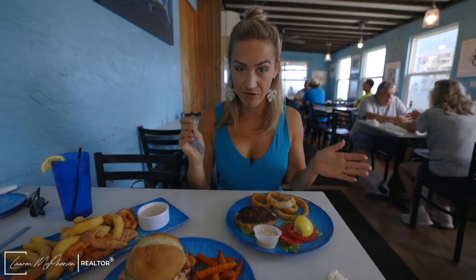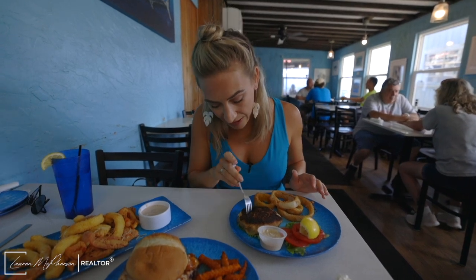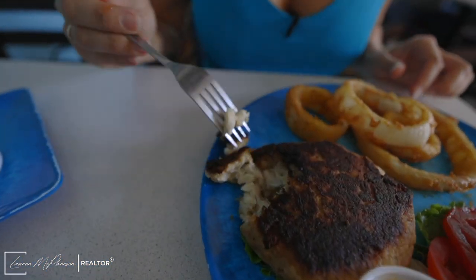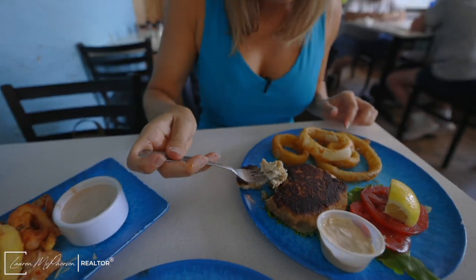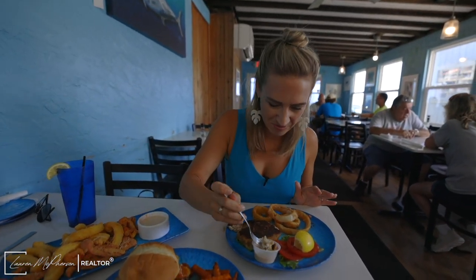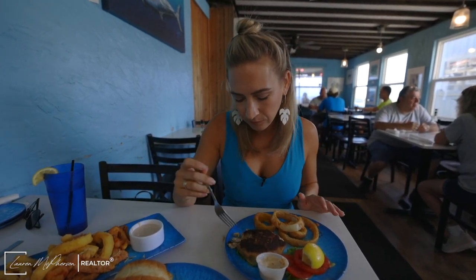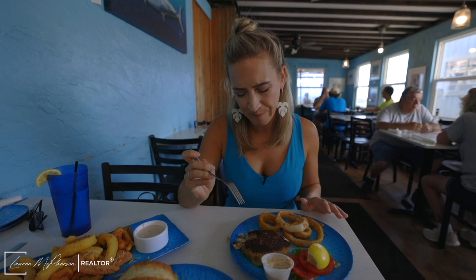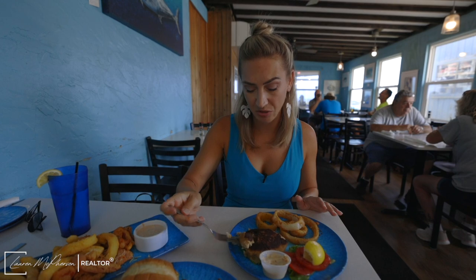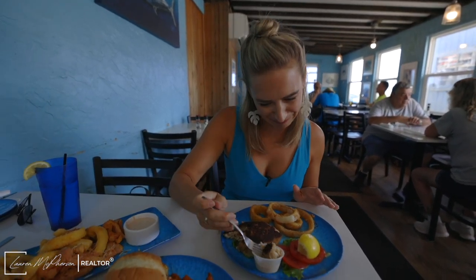Another favorite that she recommended, which I've never had here, is their pan seared crab cake. They do a Maryland style crab cake. That is literally all crab — sometimes it's just a lot of breading, but this looks awesome. Dip it in the sauce. It's really good, not super salty, just really flavorful. I'm going to have another bite — it was really good.